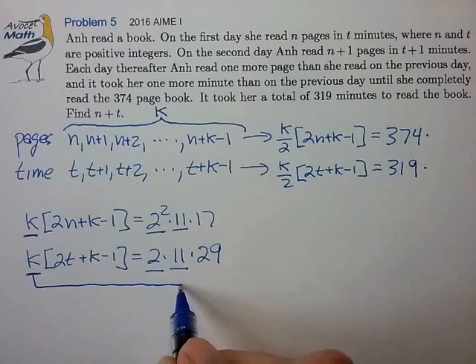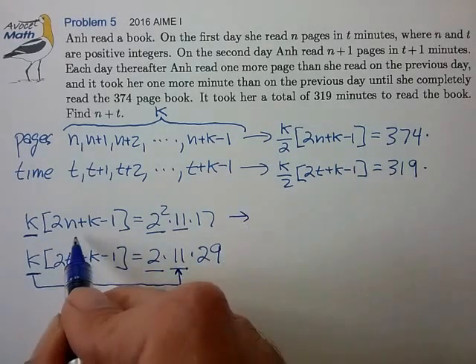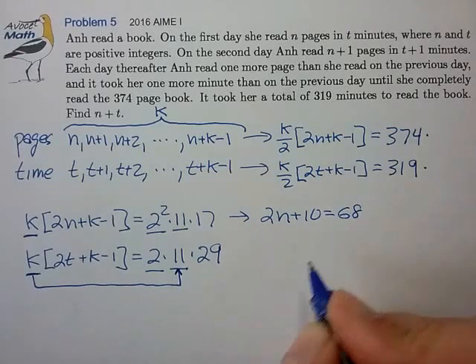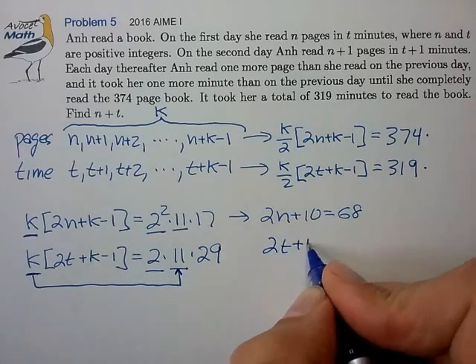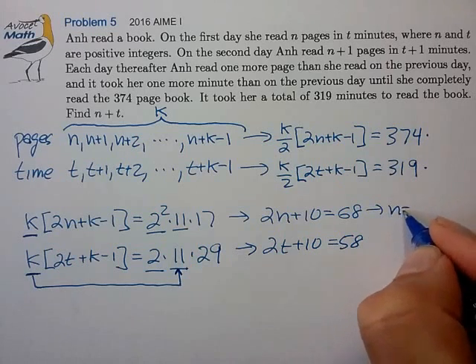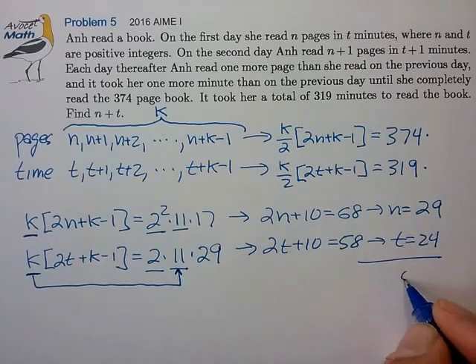Assuming the first case, k equals 11: plugging 11 back in and dividing both sides by 11, the first equation gives 2n plus 10 equals 68, and the second equation gives 2t plus 10 equals 58. Solving, n equals 29 and t equals 24, so n plus t equals 53.